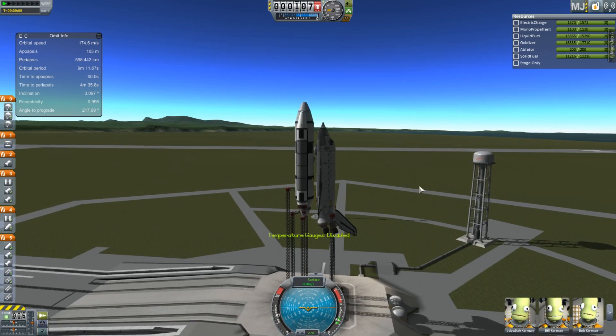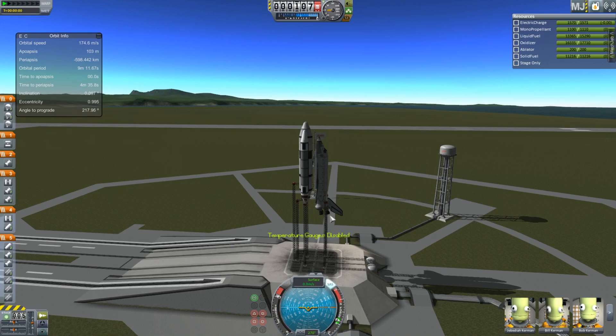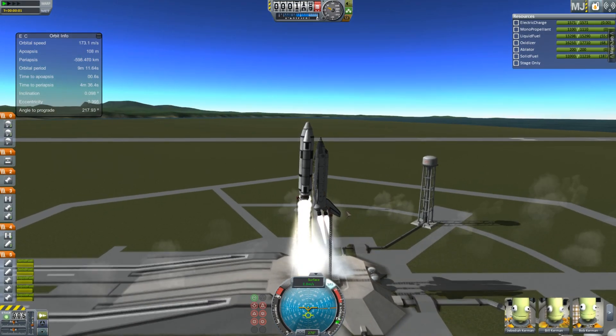Hey guys, this is Casby with Tape, and today you join me with another Space Shuttle video. This is the next upgrade — it's got a bigger fuel tank, it's got bigger boosters, and it has an important payload.